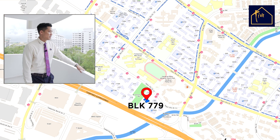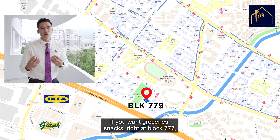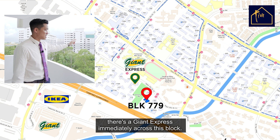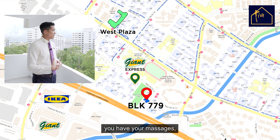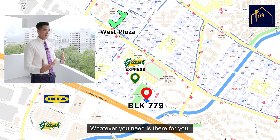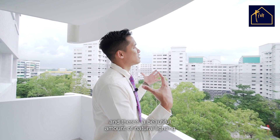Let's move along to the topography. Right behind me you have the IKEA, and the famous Giant supermarket is about a 10-minute walk. If you want groceries or snacks, right at block 777 there's a Giant Express immediately across this block. Walking straight about 10 to 12 minutes brings you to West Plaza Mall — you have your NTUCs, massages, kopitiam, whatever you need. Elias Mall is directly here at about the same distance. Very convenient in terms of food and amenities, with beautiful natural lighting and an unblocked view.